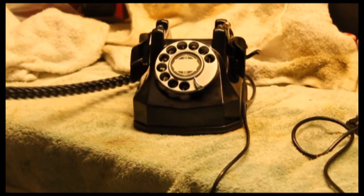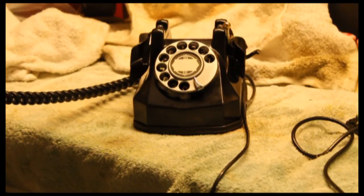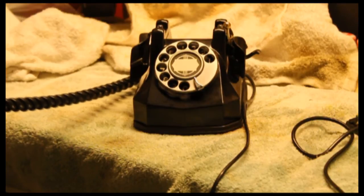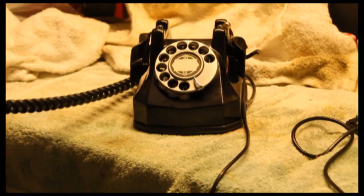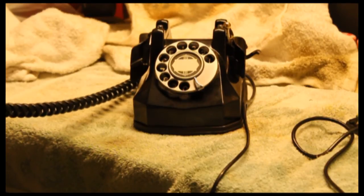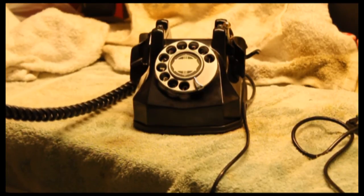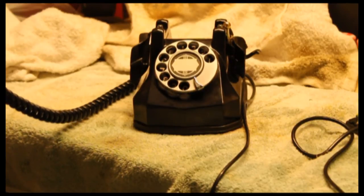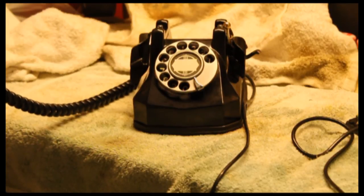Hello? Hi, Mom. Mom, I'm in the middle of a YouTube video right now. I don't want to argue with you about the evil internet — I don't think it's evil. Can I talk to you about this later, please? Tell Grandpa to get off the roof. Just tell him to get off the roof. I'll talk to you later. I love you too. Okay. Bye.